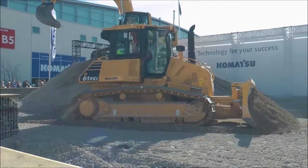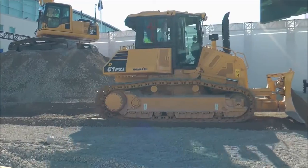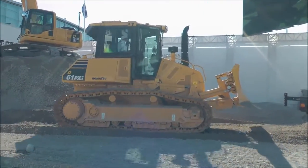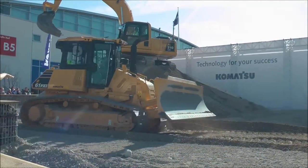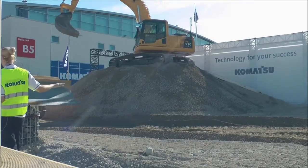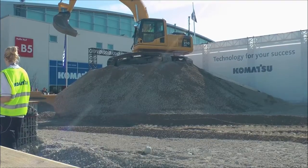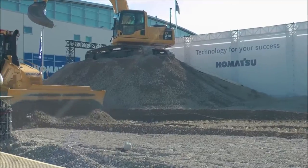An even greater benefit, as you can see on the screen, is that the D61 PXI-23 dozer supplies you with very accurate as-built data from the job site. It doesn't matter if the blade is up, down, or even somewhere in between. The dozer will always supply the exact job site profile and make it possible for you to know by the end of the day how much material you have moved, what the final area will look like, and so on.